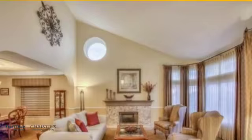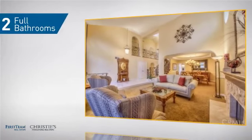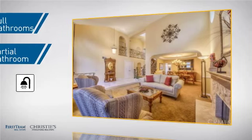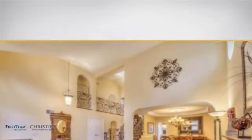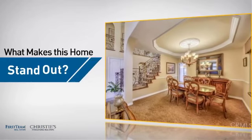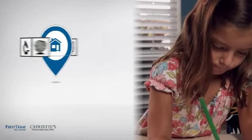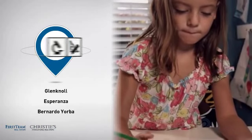The home also features two full bathrooms and one partial bathroom. Parents will be happy to know that it's located near several schools.